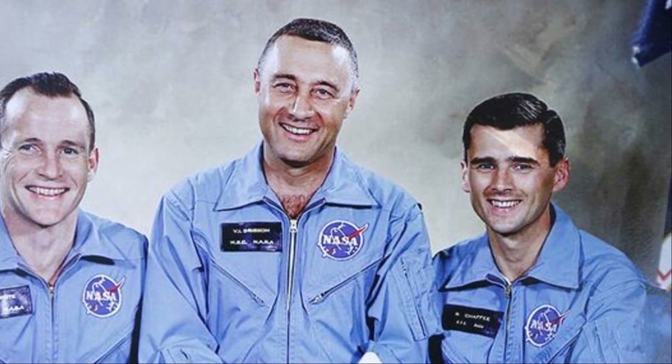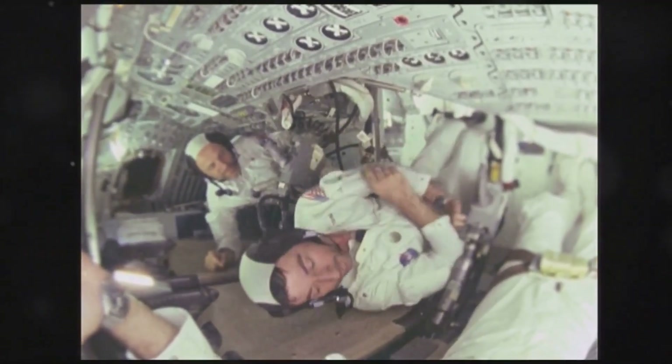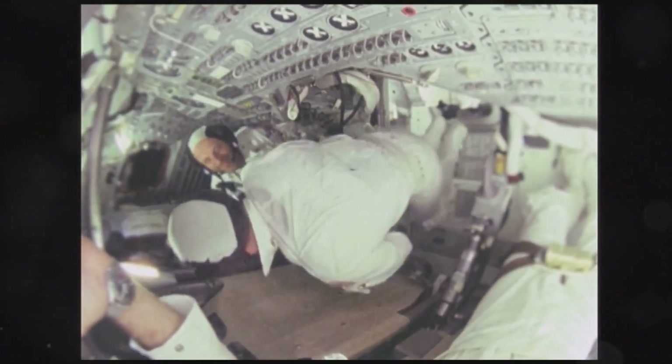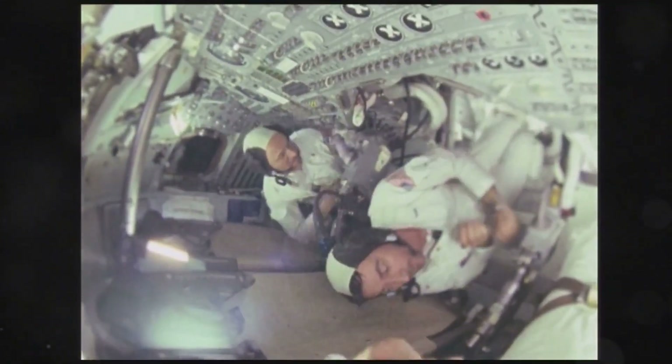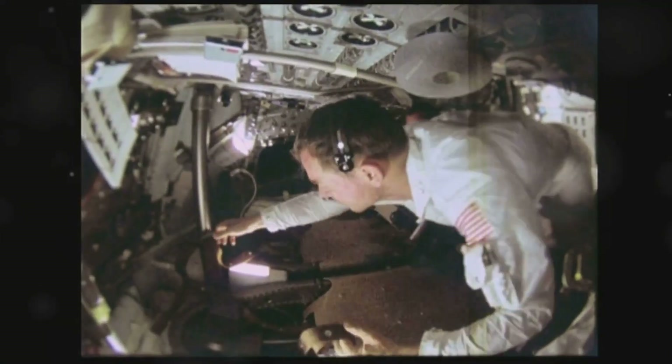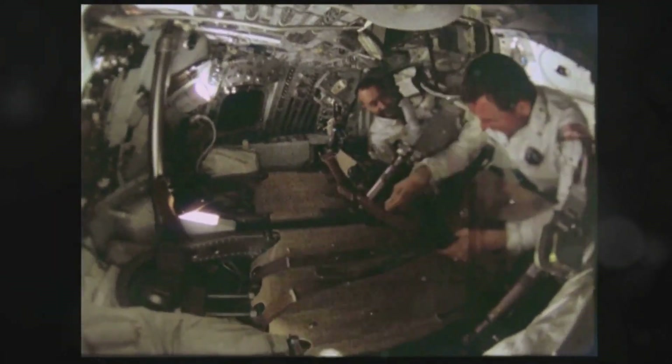Yet, amidst the grief, there was a steely resolve to learn from the tragedy. The investigation team worked tirelessly, piecing together the evidence to understand what went wrong. This tragedy led to a comprehensive review of safety protocols, ensuring such an incident would never happen again. NASA's commitment to future missions grew stronger, driven by the desire to honor the memory of the fallen astronauts.